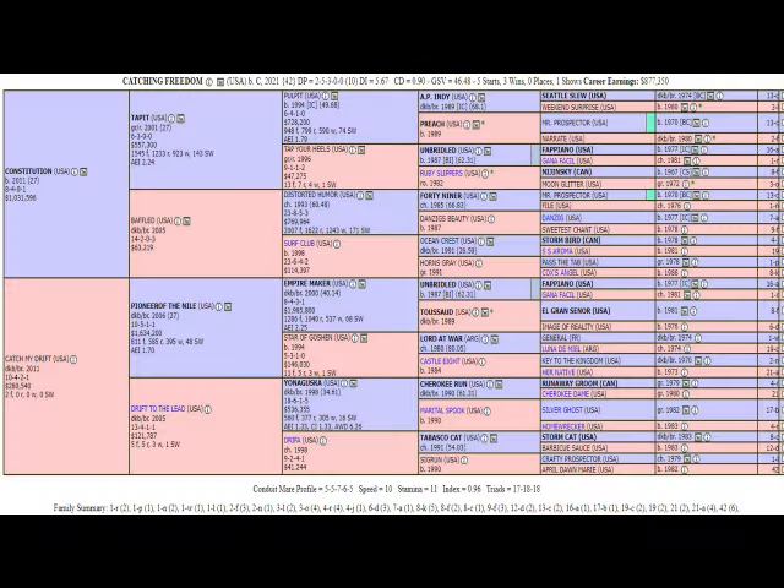Looking at the pedigree, he's by Constitution out of a Pioneer of the Nile mare, so stamina is not going to be a problem. Catch My Drift is a black-type mare and has done pretty well. The alarmist might say a dosage index of 5.67 is a little scary, but that's not as accurate as it could be because we don't update the chefs-de-race, so I'm not worried about it.